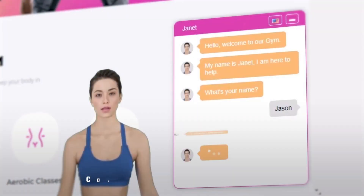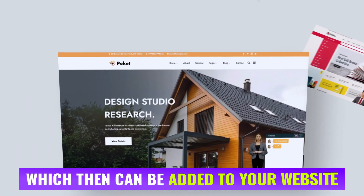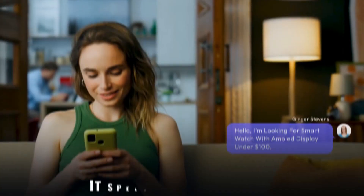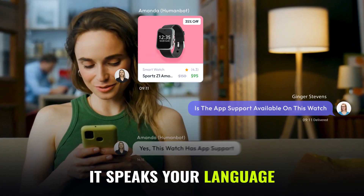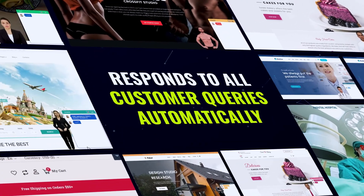After learning everything, it converts itself into a conversational chatbot with your business knowledge, which then can be added to your website. Just see the magic as it speaks your language, learns your business, understands context, and responds to all customer queries automatically.